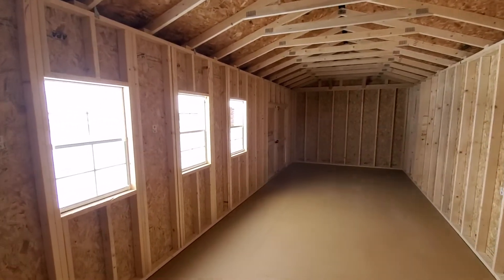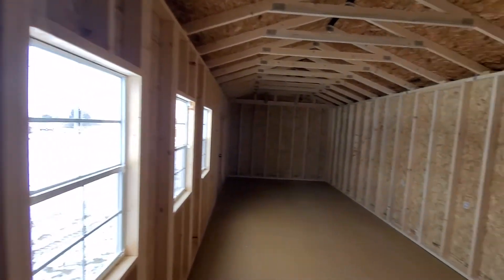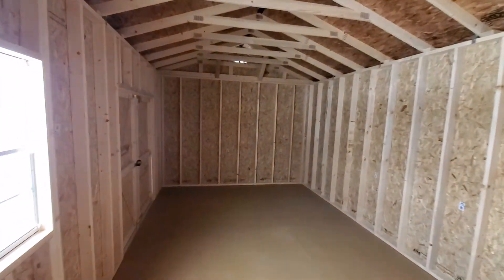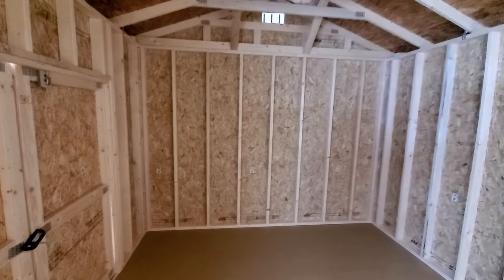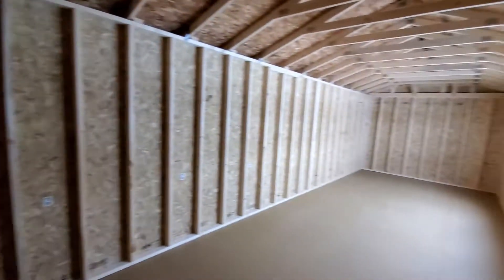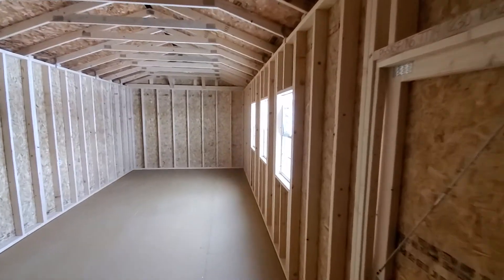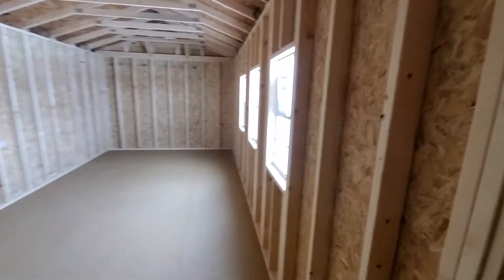Zero down on anything 12 feet or smaller in width, 90 days same as cash — we've got all the deals rolling out. Please give us an opportunity to get you a price and show you some buildings. Let us show you why it's a better building at a better price.